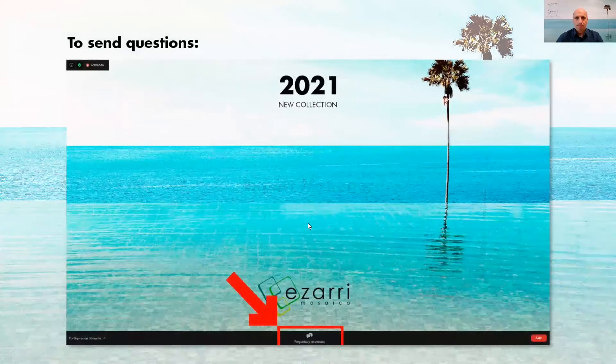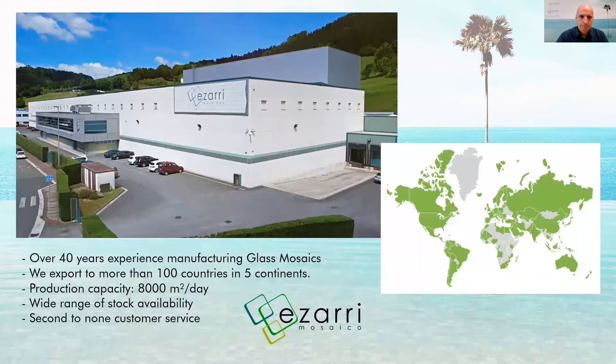Good afternoon and welcome to this Gemma range presentation webinar. My name is Inigo Elzo, I'm the export manager of Azari Glass Mosaic manufacturing company, and I will be in charge of doing this presentation today. The presentation will take around 20 minutes, and during it you will be able to send questions through the chat at the bottom of the screen.